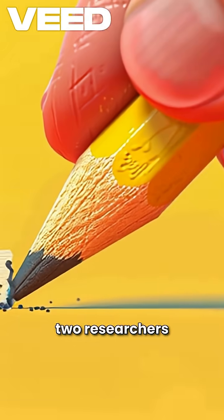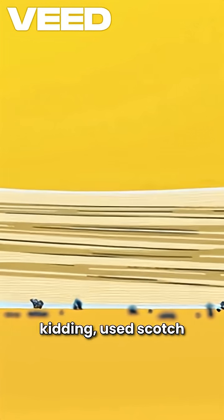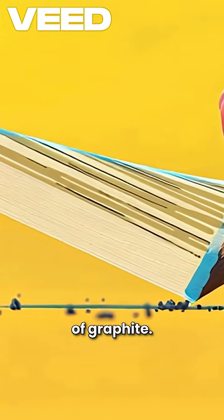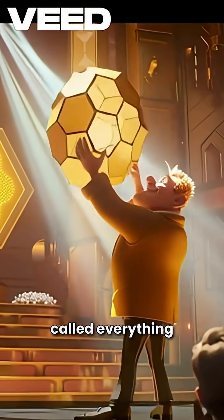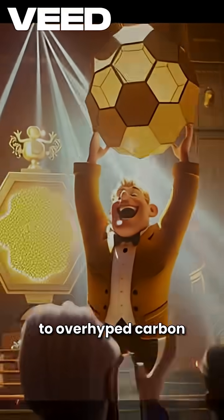It was first isolated in 2004 by two researchers who — I'm not kidding — used scotch tape to peel layers off a lump of graphite. Since then, it's won Nobel Prizes, filled entire PhDs, and been called everything from the miracle material to overhyped carbon paper.